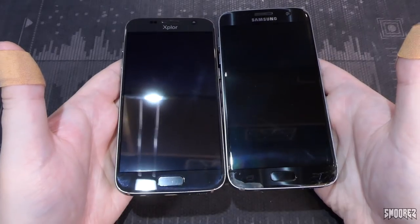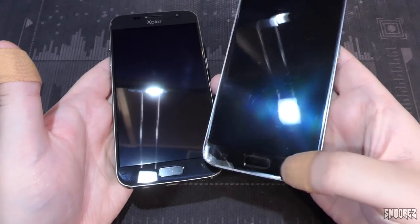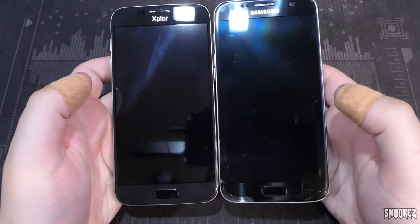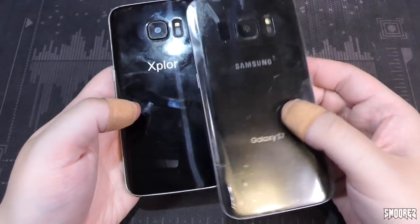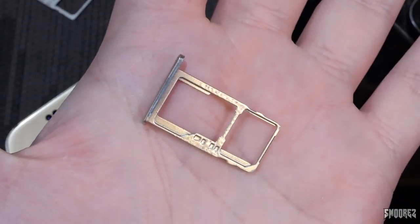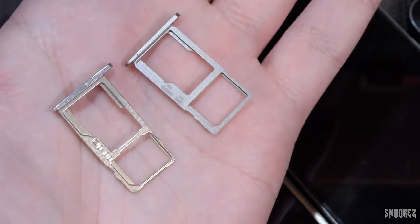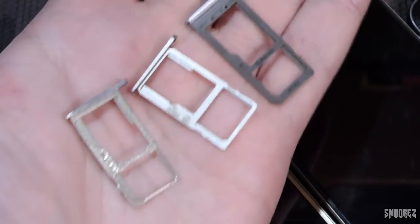The screen size is exactly the same. The real S7's buttons are quieter — the Explore does make an audible click. That's an AMOLED panel on the real S7 versus just an LCD here. It has a plastic back versus glass. But honestly, if it didn't say Explore and they printed Samsung on it, you'd mistake it for an actual S7. The SIM trays differ slightly — the real S7 tray is considerably longer.